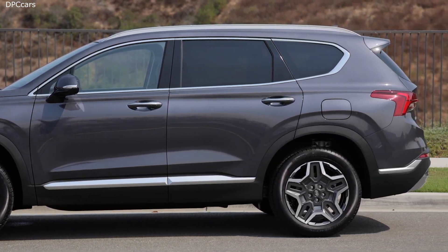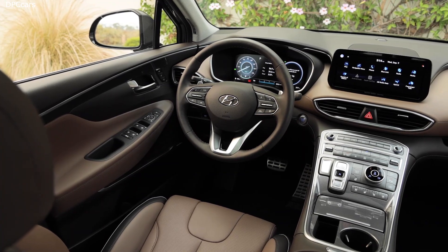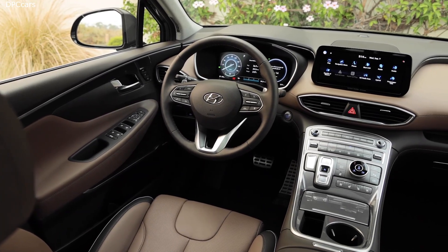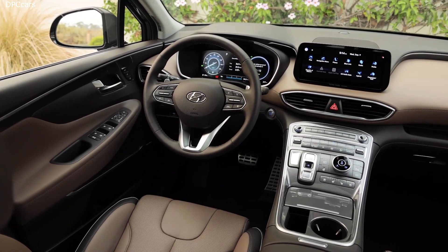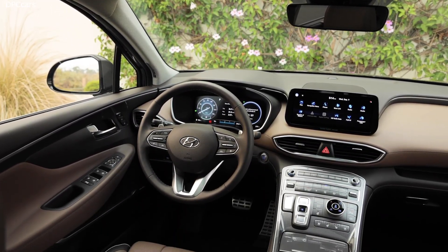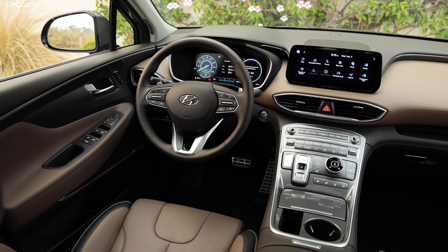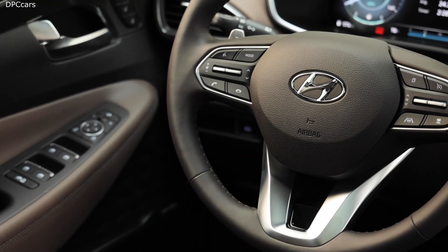The interior of the 2021 Hyundai Santa Fe gets several new improvements. Chief among them are larger standard and optional infotainment displays. An 8.0-inch touchscreen is now the base display, up from 7.0 inches, while a 10.3-inch screen is optional, up from 8.0 inches.